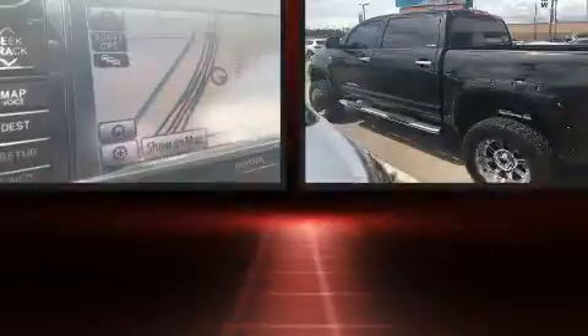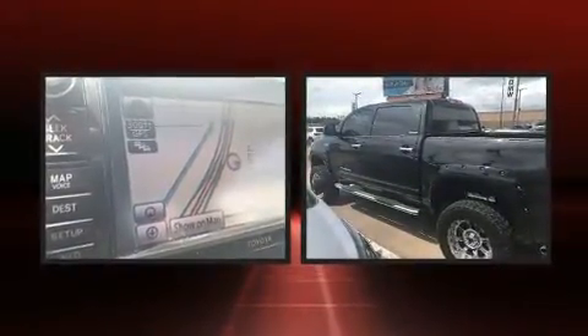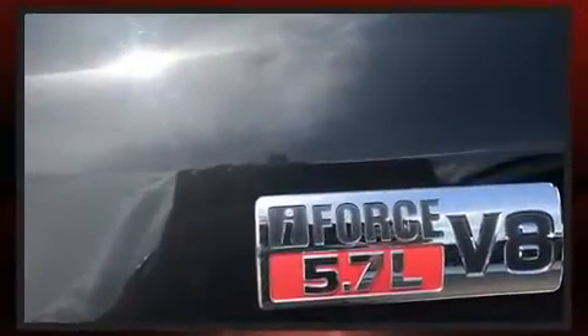Take command of the road in the 2012 Toyota Tundra. This four-door, five-passenger truck still has fewer than 70,000 miles. It features an automatic transmission, four-wheel drive, and a powerful eight-cylinder engine.